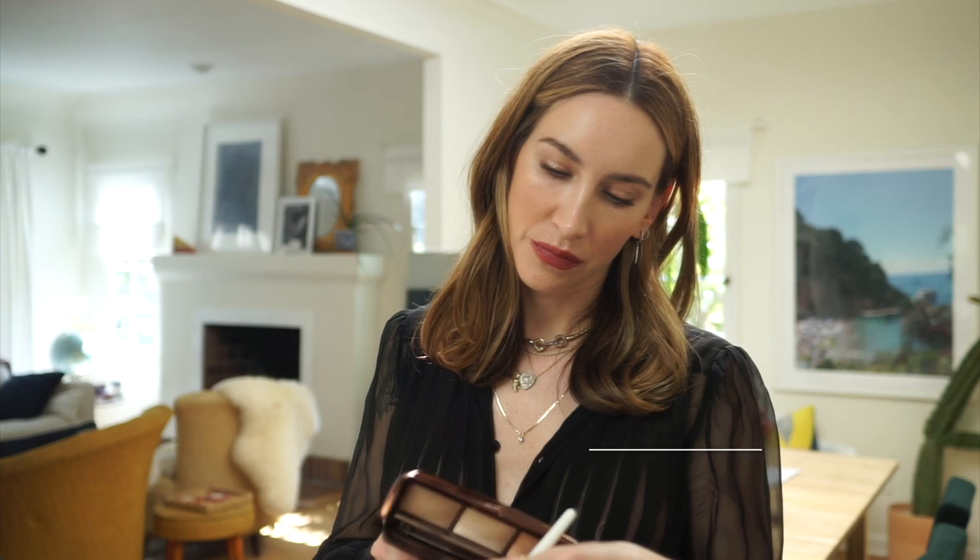A little Bobbi Brown lilac. And then just to finish — Hourglass, the ambient powder, this middle shade, incandescent light. This will give kind of a candlelit glow.